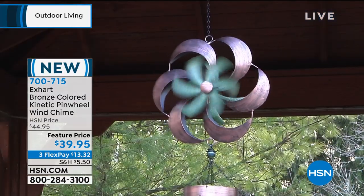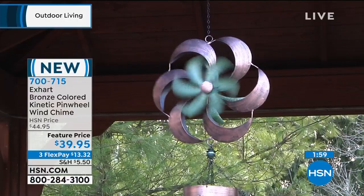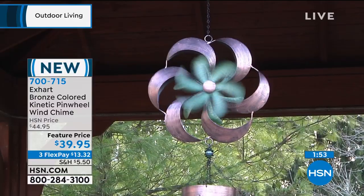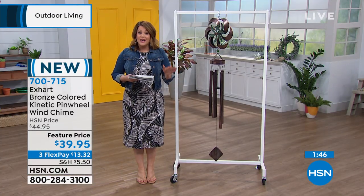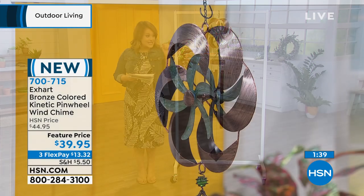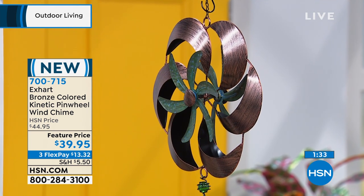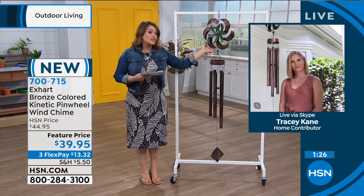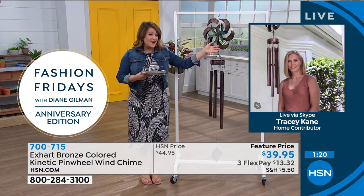If you know anybody whose day this would brighten — maybe mom loves to sit on her patio, or your sister has a green thumb out there — go ahead and send this to them. We will ship it directly to their door. It's just $13.32, and that's any debit card or credit card. If you're new to HSN, welcome in — we make it really easy. You order using that item number on the screen: 700-715. You can call us or go online — fastest way to skip the line and make sure you get yours. Because this one in particular is very, very limited — almost as if it was handcrafted and handmade — with the final 700 of these available.